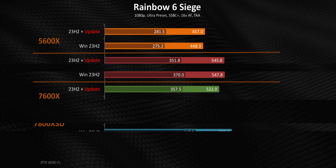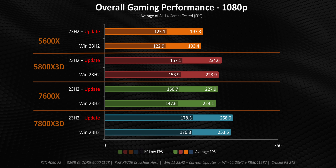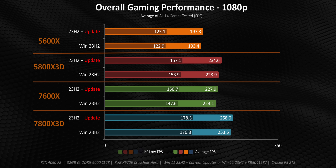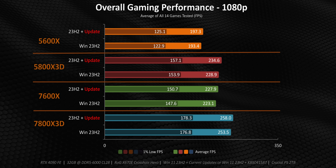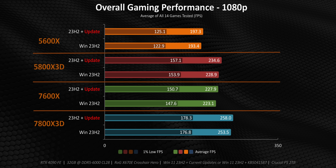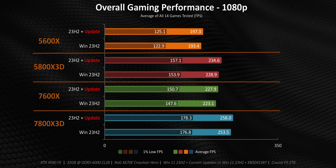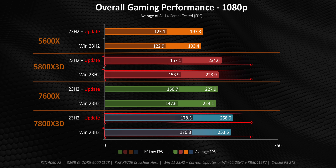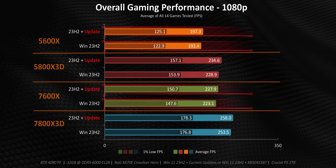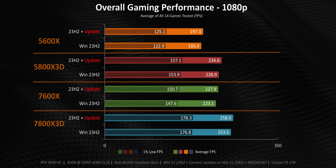This makes me wonder if we stumbled onto a single game that didn't like the update, or if there are others out there too. What this all shows is that the benefits from this specific update are very situationally dependent — sometimes you'll hit a game that delivers much better frame rates, while at other times there's no real benefit. The way I look at it is straightforward: something is simply better than nothing, especially when the numbers are averaged across 14 titles. And every CPU we tested did get better with the update.